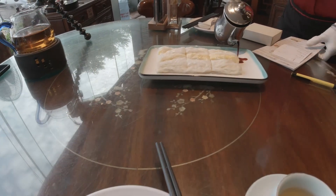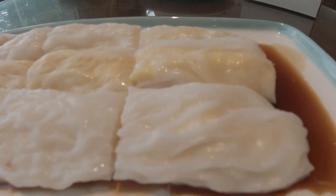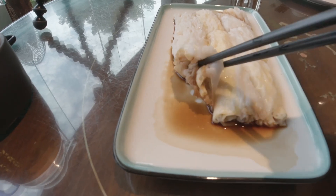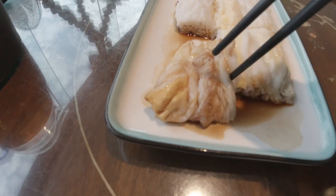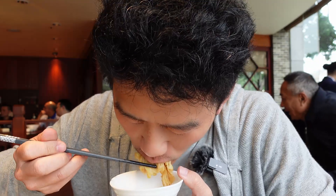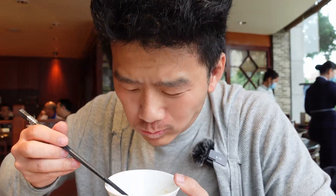This is a vermicelli roll — I ordered the egg one. That's a special soy sauce; it's not the traditional soy sauce you can buy from the supermarket, they add other stuff into it. The recipe is different from restaurant to restaurant, from chef to chef. It's very soft, a little bit sticky. The saltiness is just right, and there's a little bit of sweetness. It's very, very tender and kind of addictive. I want to have another one.